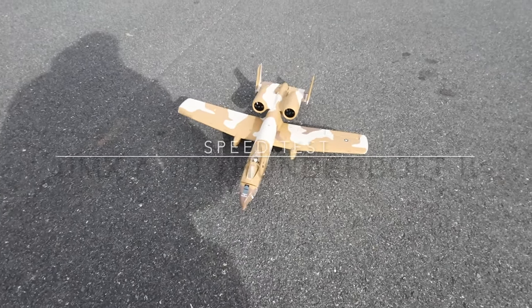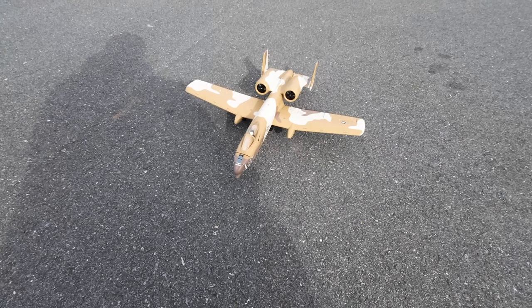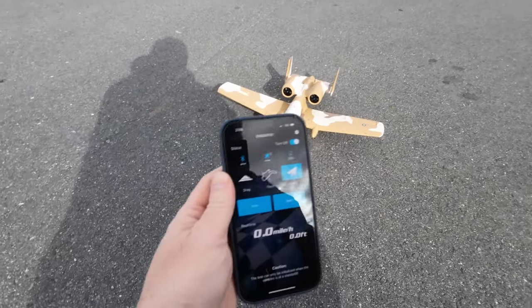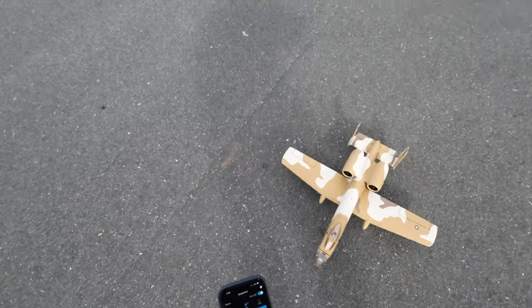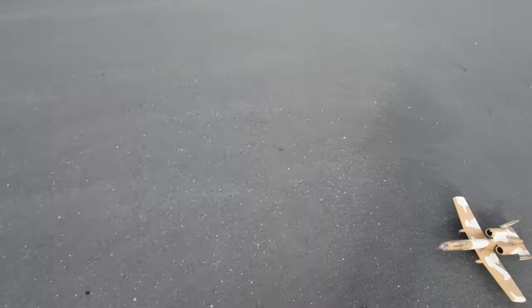Hey YouTube, RC Flyer here. Going to take up the A10 Thunderbolt UMX — it's a little windy but I'm gonna try a speed test today. So we're gonna start this, see if it works, and then take her up in the air. We've got some action, it works — let's get her off the ground and do a speed test.